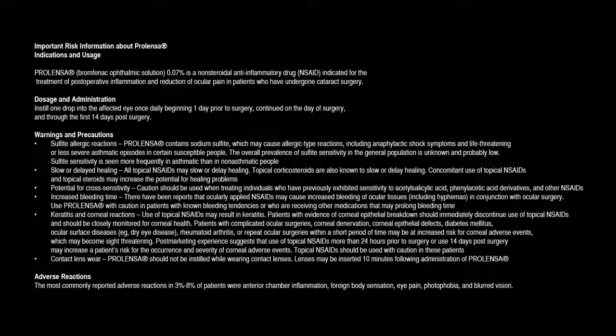Warnings and precautions — Sulfite allergic reactions: Prolenza contains sodium sulfite, which may cause allergic-type reactions, including anaphylactic shock symptoms and life-threatening or less severe asthmatic episodes in certain susceptible people. The overall prevalence of sulfite sensitivity in the general population is unknown and probably low. Sulfite sensitivity is seen more frequently in asthmatic than in non-asthmatic people.